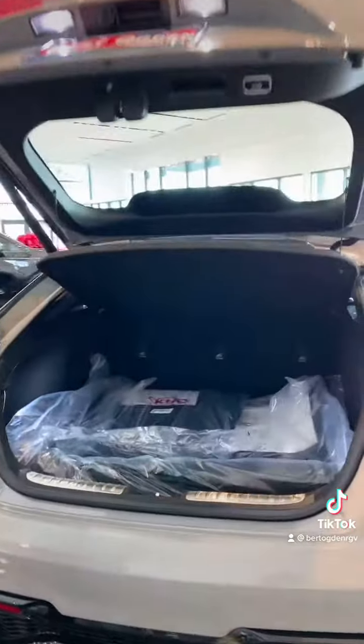Right here we have a front camera, a camera on the left and on the right for a full 360-degree view.